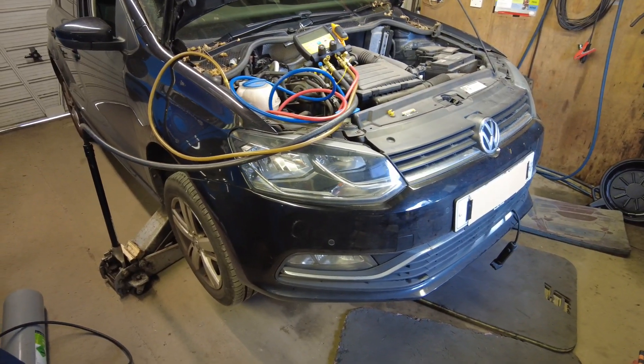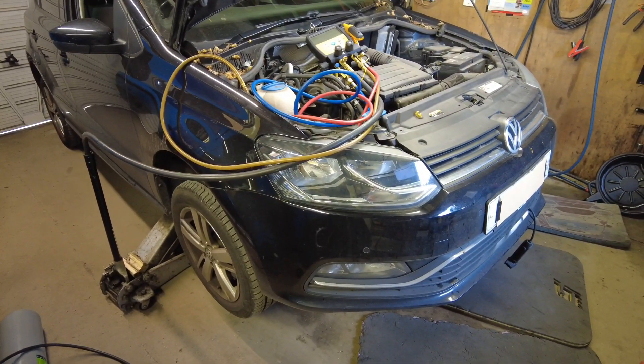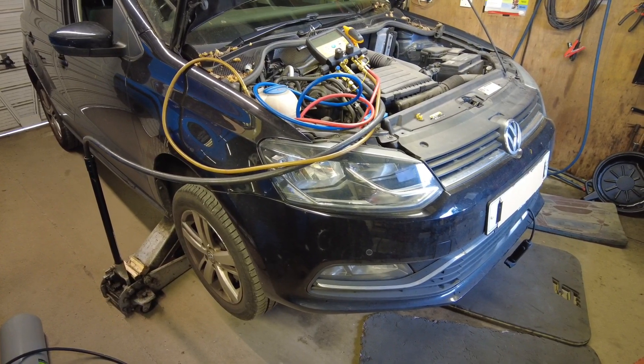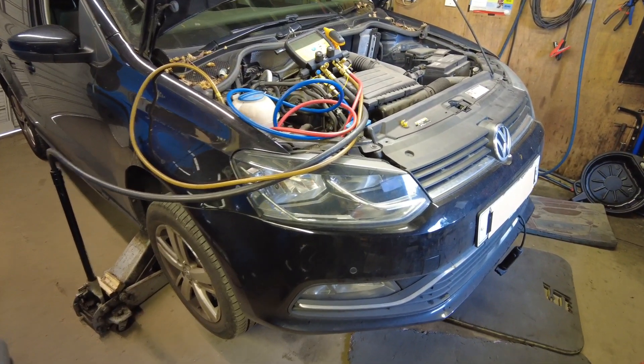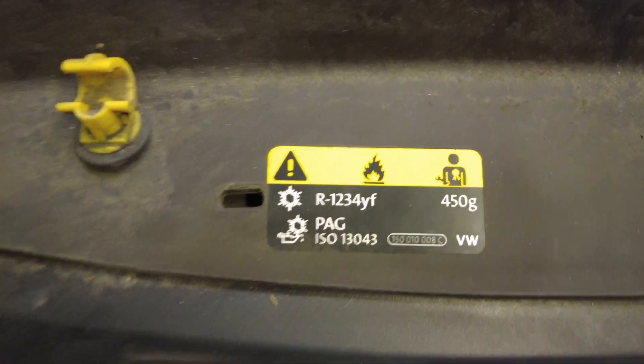Hi, welcome back to Automotive Solutions. Today I've got another aircon job. This is a Mark 5 Polo, 2016 I think it is, and it's running on the YF refrigerant.